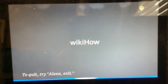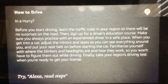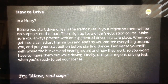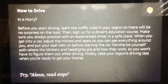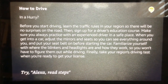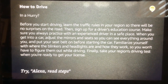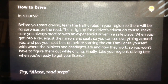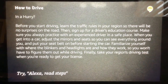How to drive. Before you start driving, learn the traffic rules in your region so there will be no surprises on the road. Then, sign up for a driver's education course. Make sure you always practice with an experienced driver in a safe place. When you get into a car, adjust the mirrors and seats so you can see everything around you, and put your seat belt on before starting the car. Familiarize yourself with where the blinkers and headlights are and how they work, so you won't have to figure them out while driving.